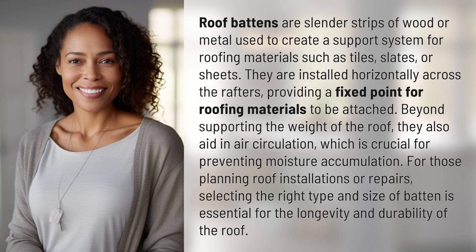Roof battens are slender strips of wood or metal used to create a support system for roofing materials such as tiles, slates, or sheets. They are installed horizontally across the rafters, providing a fixed point for roofing materials to be attached.